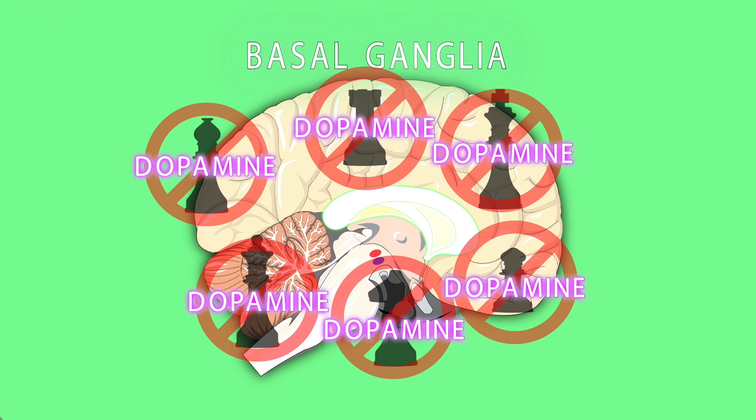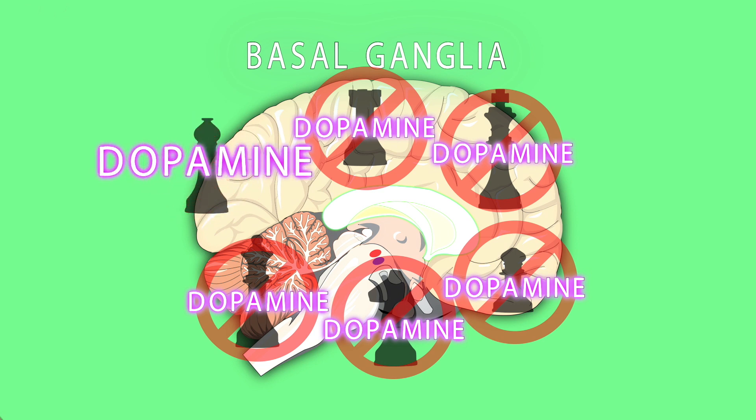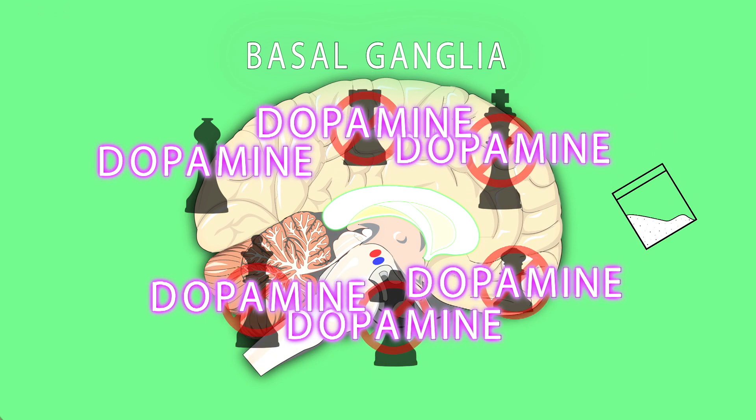Dopamine plays two important roles in this action selection process. Firstly, it sets the threshold for initiating actions. A higher level of dopamine means a lower impetus is required to initiate a given behaviour. This is why drugs like cocaine and MDMA, that block dopamine reuptake, lead to — well, this. It's safe to say this man's movements are fairly uninhibited.